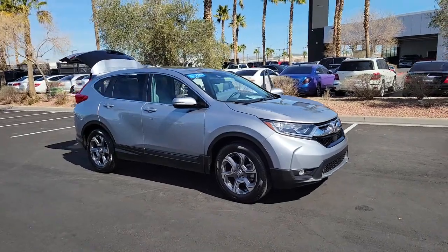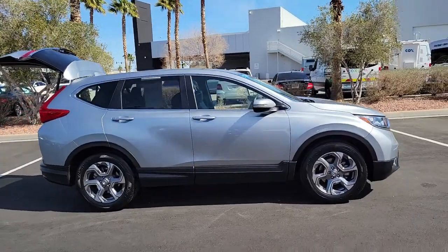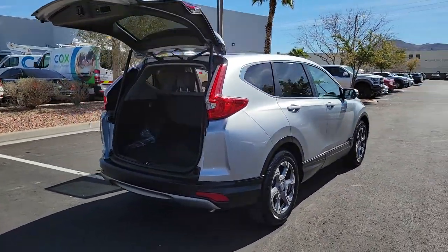Your next car could be the 2019 Honda CRV. This vehicle is an outstanding buy with fewer than 30,000 miles on the odometer. Take a closer look at this stylish and up-for-anything CRV.